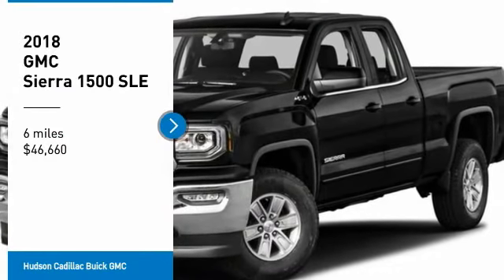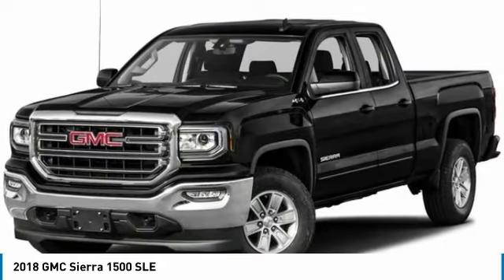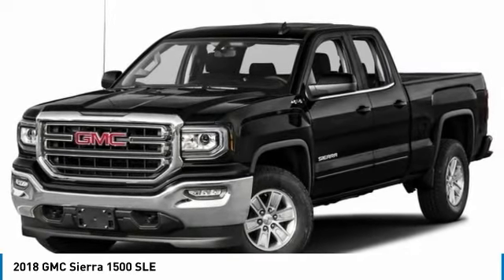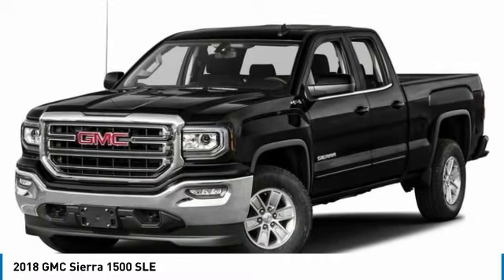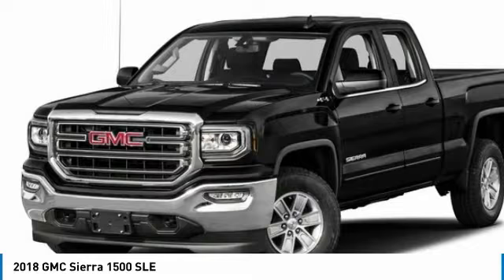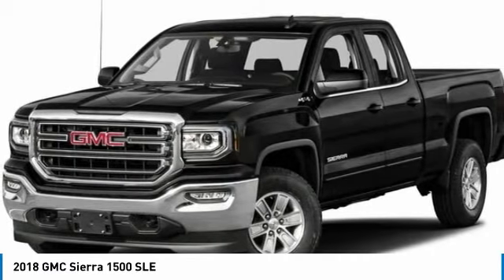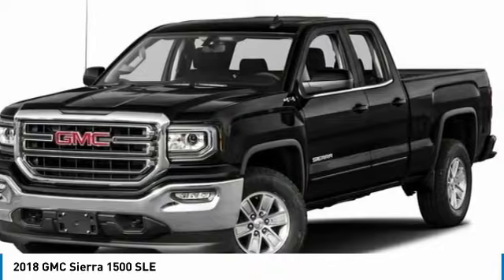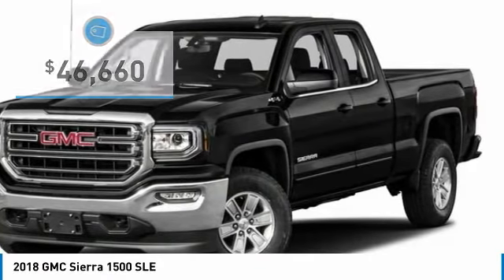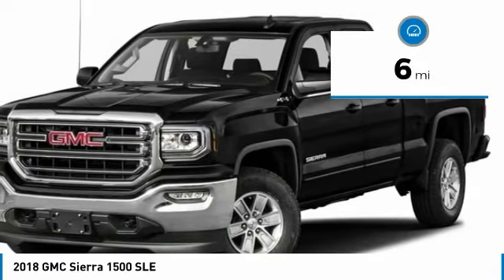Take a ride in the 2018 Sierra 1500. The GMC Sierra is a full-size pickup with all the functionality you could expect. With multiple trim levels, the GMC Sierra provides a wide range of features for you to enjoy. Power and advanced technology can both be found in this fantastic truck, and it is priced below $50,000. This vehicle has less than 100 miles. Here are some of this vehicle's great options.